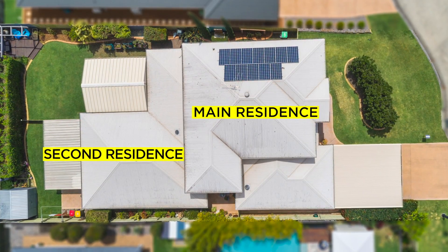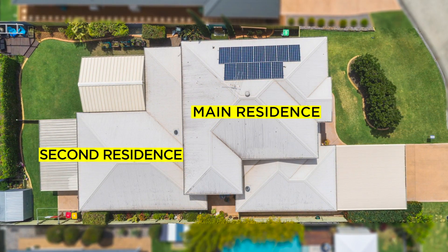Positioned on a flat 826 square metre block, the homes are over 400 square metres combined.